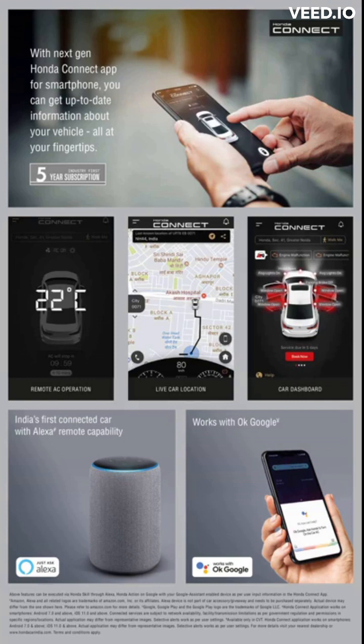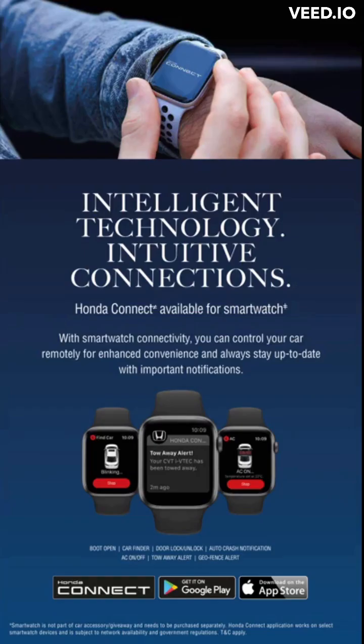With the next-gen Honda Connect app for smartphone, you can get up-to-date information about your vehicle — all at your fingertips. With smartwatch connectivity, you can control your car remotely for enhanced convenience and always stay up-to-date with important notifications.